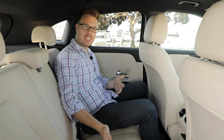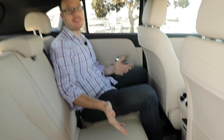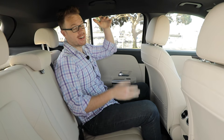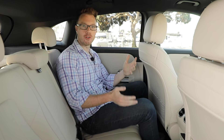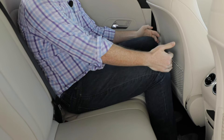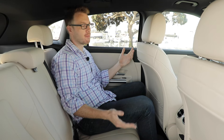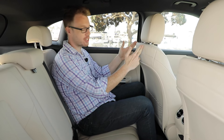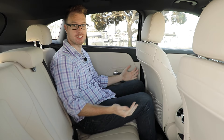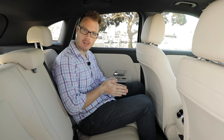With the previous GLA, one of the main complaints was that the back seats were pretty much useless. However, with this new model, Mercedes has rectified that. Being four inches taller means a lot more headroom, and while this car is one inch shorter than the outgoing model, that huge stretch in wheelbase means there's now four and a half inches more legroom. With the driver's seat in my position — I'm six foot one — I have tons of room back here, something I can't say for the BMW X1, for example.